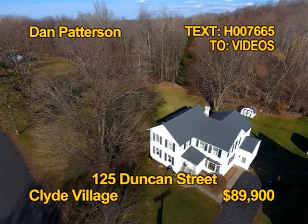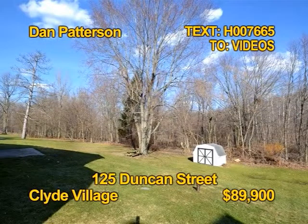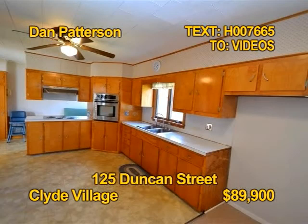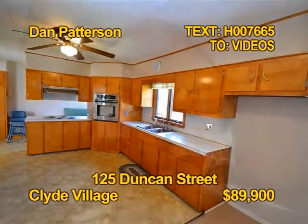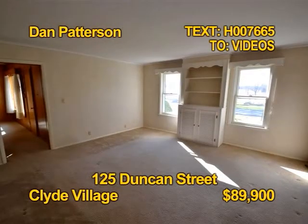This village home is a real estate bargain. Five bedrooms, a bath and a half, 1,900 square feet on five acres of woods. The cooks will love this huge kitchen. You can own this home for less than renting. See 125 Duncan Street with Dan Patterson.